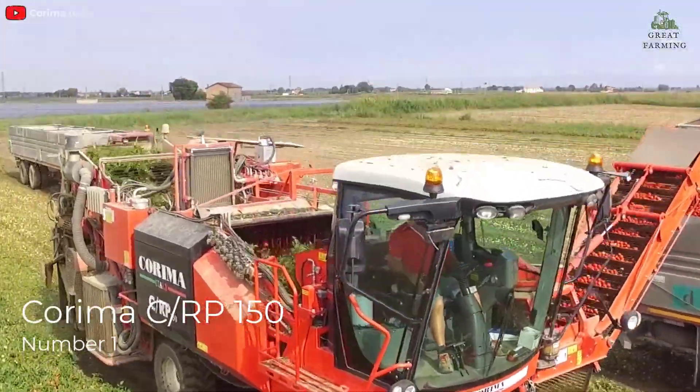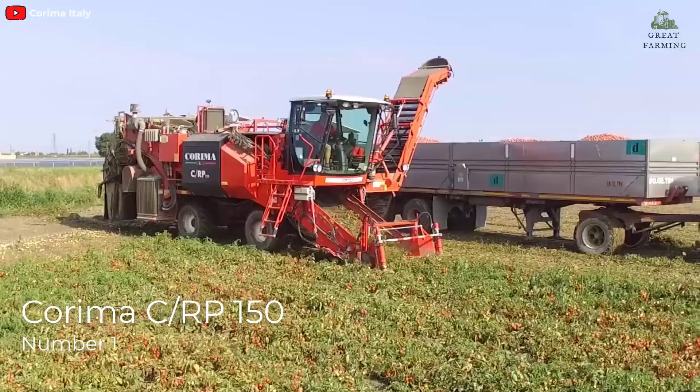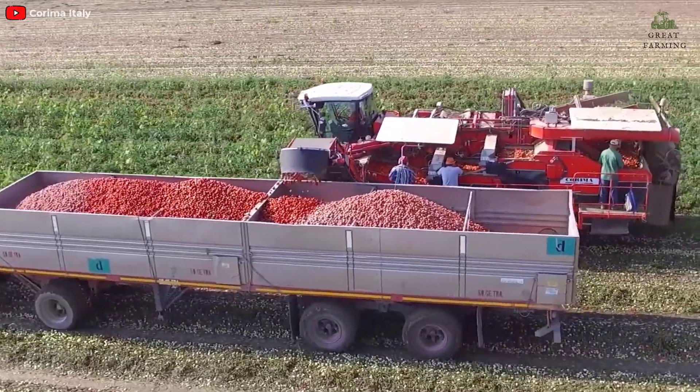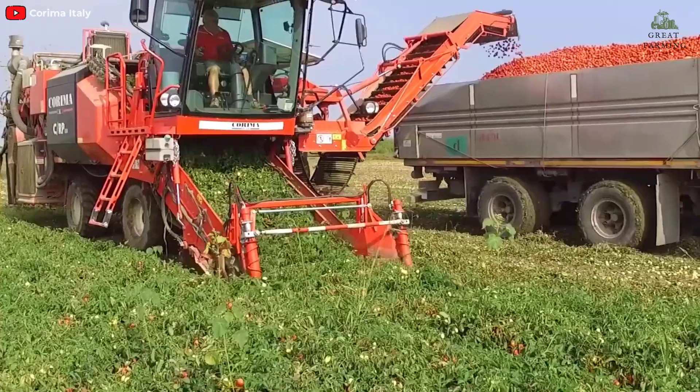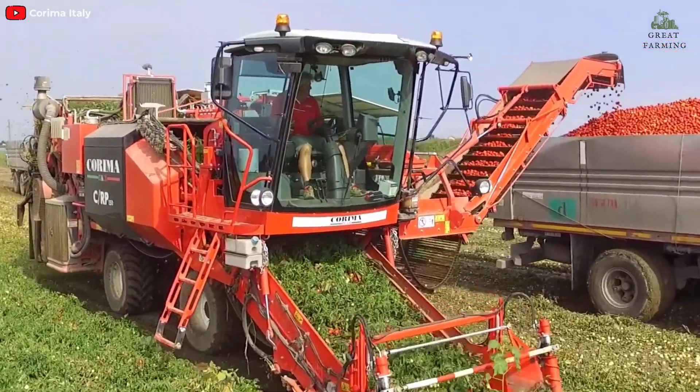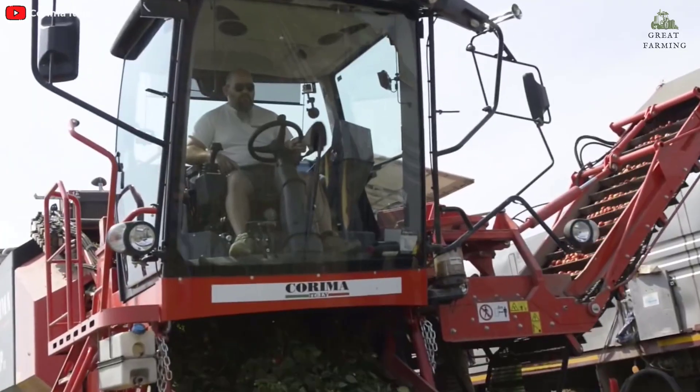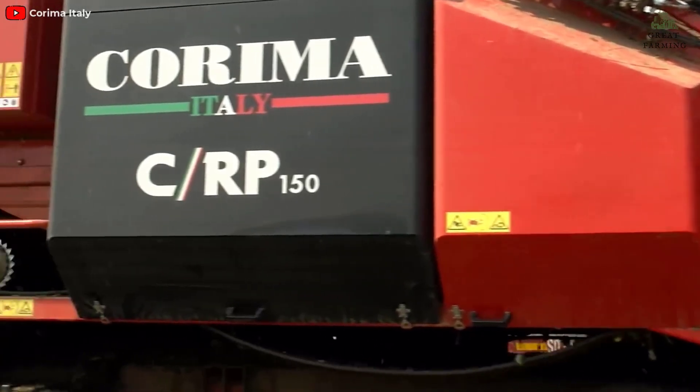Number 1: Coroma CRP-150 Self-Propelled Tomato Harvester. Tomatoes are a big crop in Italy, as evidenced by the number of self-propelled harvesters on display at the Italian EIMA show. Coroma, one of four Italian makers of such machines, brought its two-row CRP-150 to Bologna.